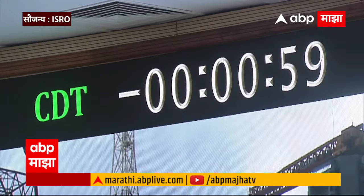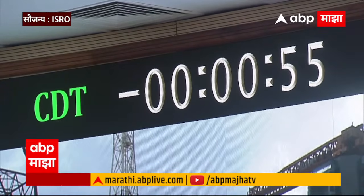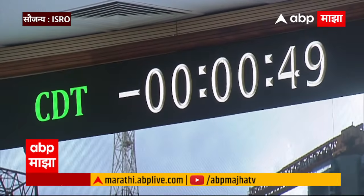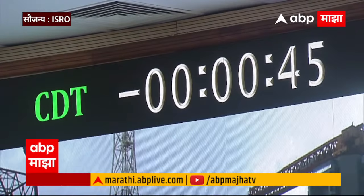Minus 1 minute. Minus 55 seconds. Minus 50 seconds. All sequences summed. Stay ready. Minus 45 seconds.